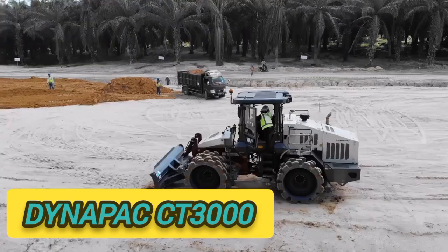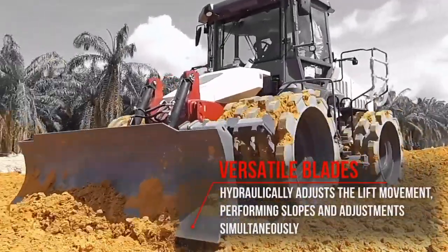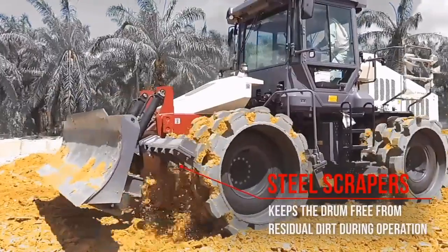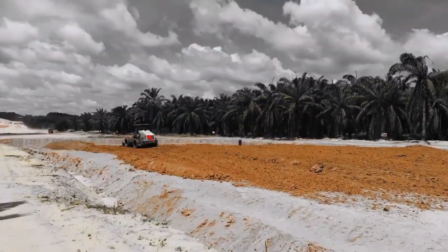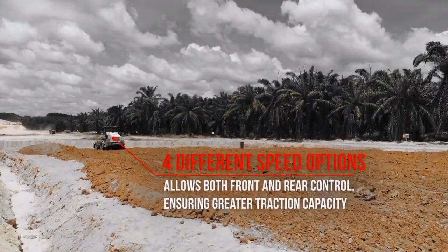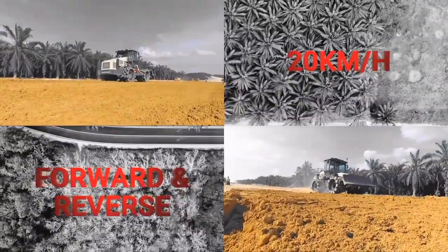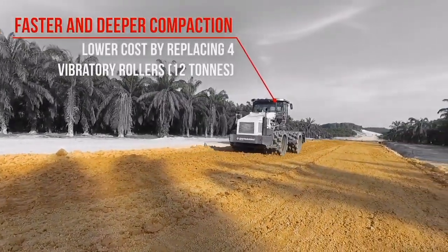The Dynapax CT3000 Tamping Compactor has been designed to efficiently achieve specified densities on cohesive and semi-cohesive soils. With an operating weight of 22.5 metric tons and an average production capacity of 1,046 cubic yards per hour, the Dynapax CT3000 is ideal on projects such as highways, dams and airport runways where large volume earthwork is required.